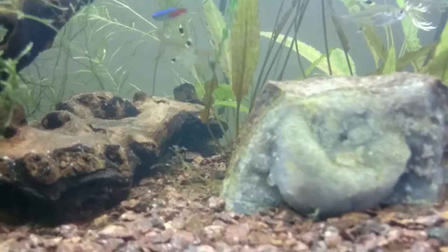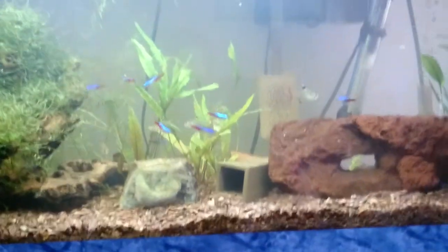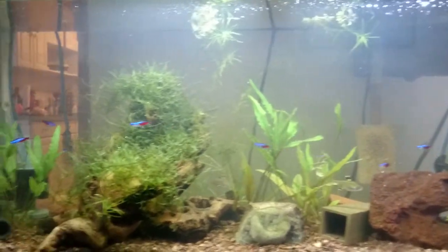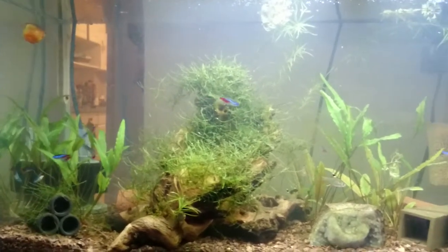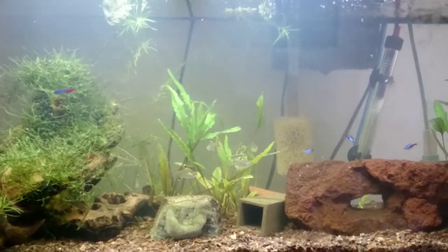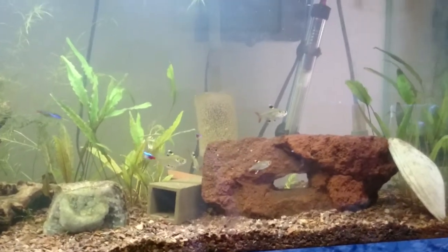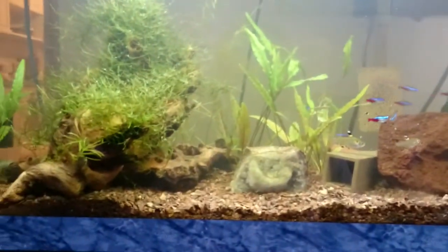The L400 pleco is doing well — all four of them are eating and they all appear healthy when I peek at them at night. Two of them are friendly and confident enough now to come out with the lights on, so they'll come out and eat before I go to bed, which is really nice to see. I think they're two of the three females.